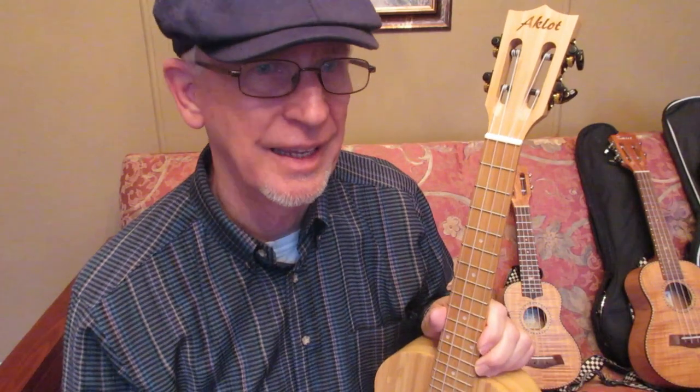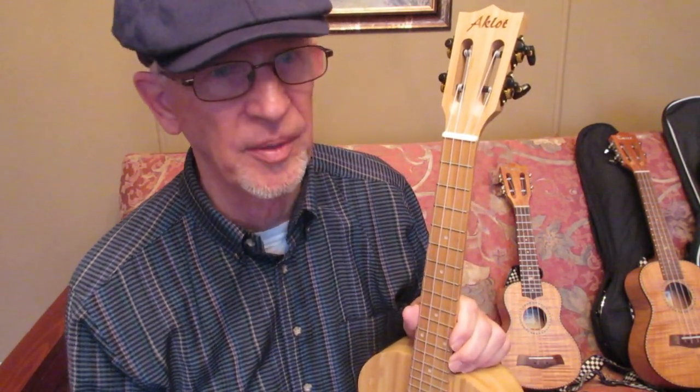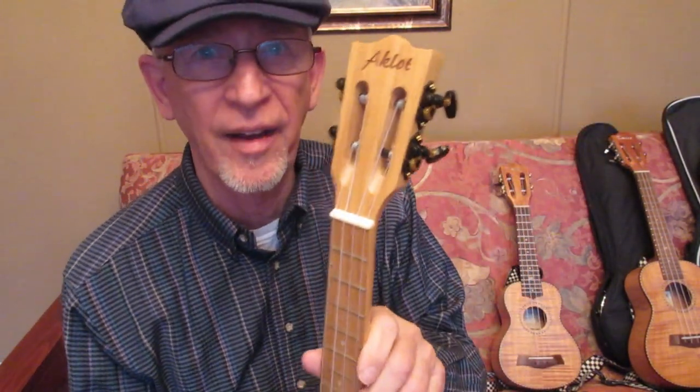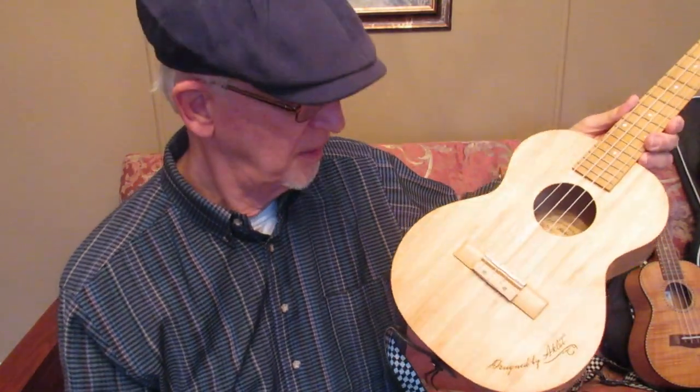I will put a link to the person's channel who I'll be working with — his name is Jason — and you can go visit his channel. After looking at his artwork that I might put on this, I would really like to hear your ideas, because right now I don't know what I will have him put on this. Thank you so much, guys.